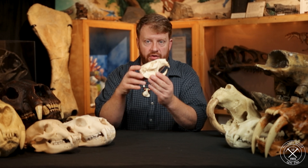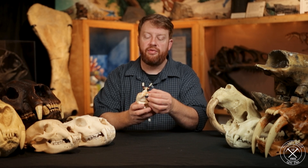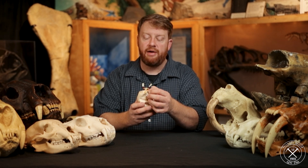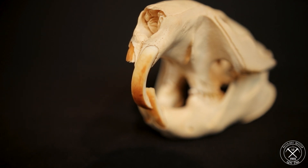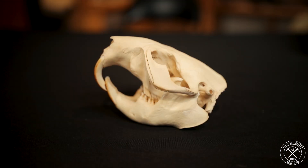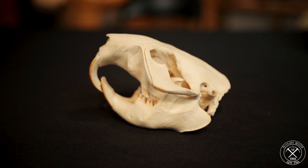A beaver is a large rodent. They have incisor teeth that keep growing their whole life. You can see this tooth can kind of be pulled out. The teeth of rodents are like conveyor belts — they just keep growing and they wear them down. They never run out. So you don't lose a tooth; the tooth is just perpetually growing.